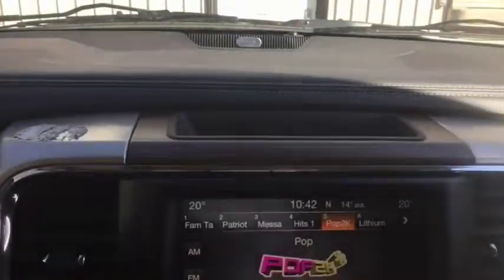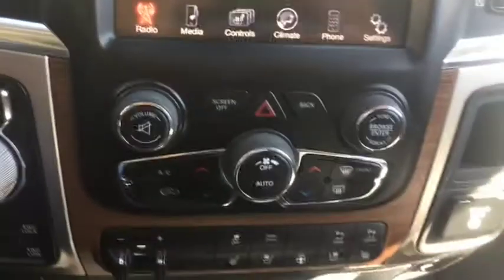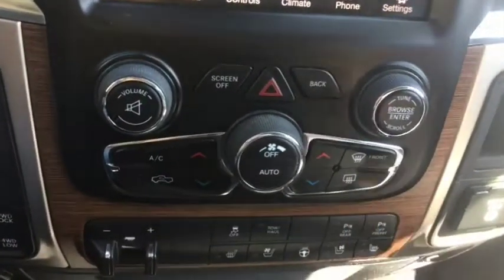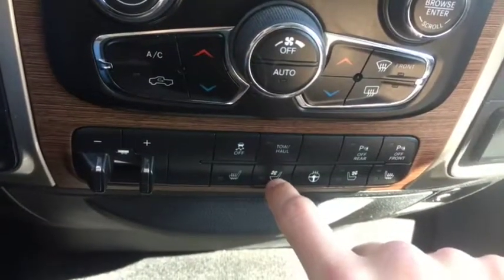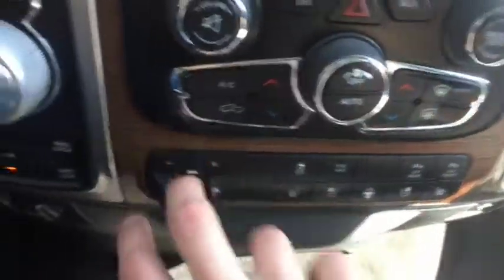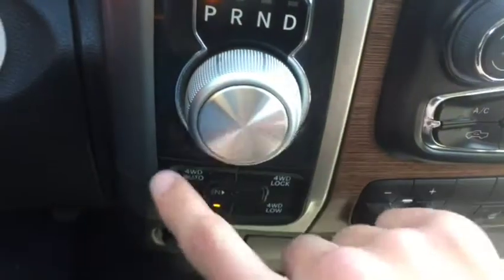This also does come with the Uconnect system, which has AM/FM radio, satellite radio, and Bluetooth. The climate control just right here includes dual climate control, AC, defrost, and rear defrost. More controls down here including the heated and vented seats up front, as well as the heated steering wheel and parking sensors. Also have the tow/haul package and the eight-speed transmission in here with the knob shifter and your 4x4 system.